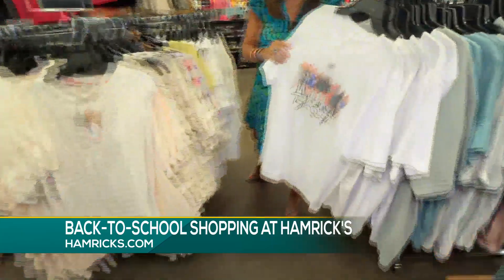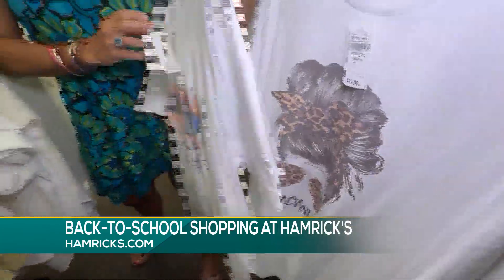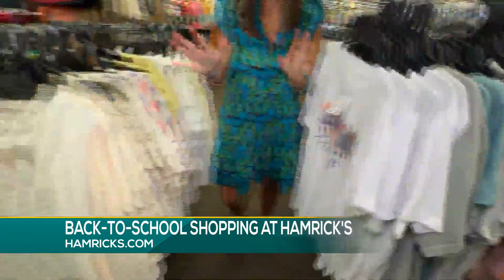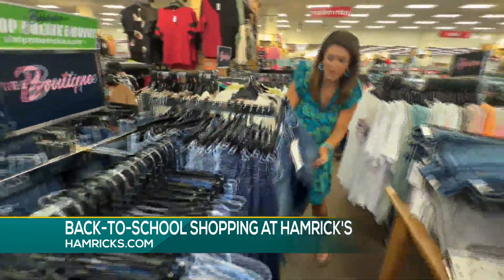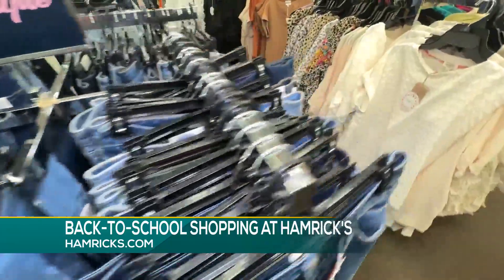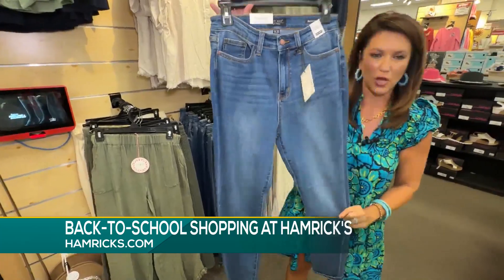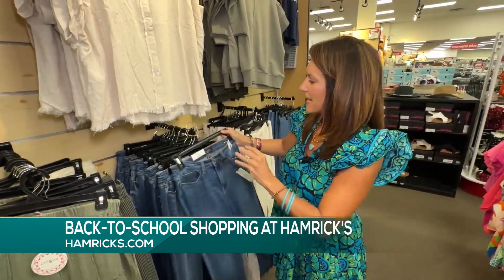If you've got a Swifty in your life that needs back to school shopping, here you go. You cannot beat the prices. The denim, y'all, they have got so many great options — tons of sizes for everyone. I love this brand right here, the Judy Blues. They fit so well. They're comfortable and soft.